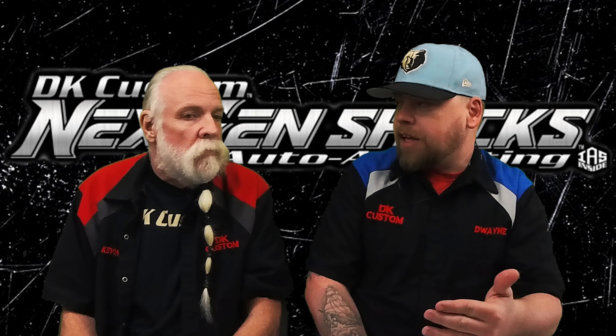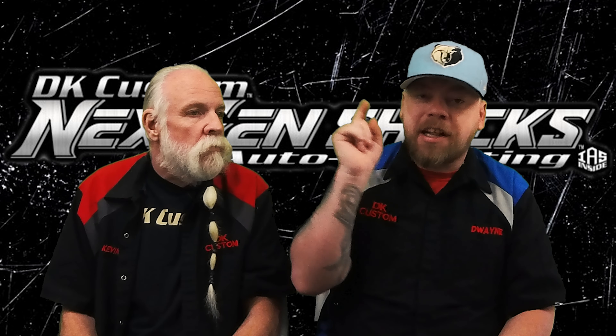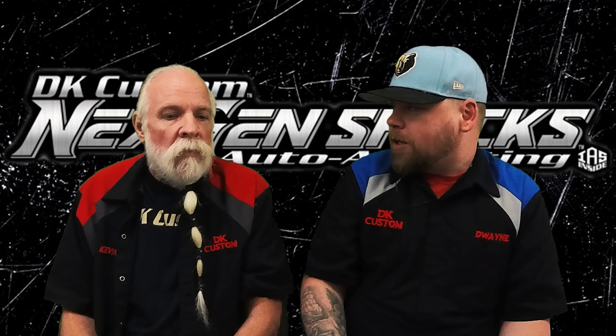If you watched our recent video, we said that we did a soft introduction of these, but we recently made the announcement of our next-gen shocks. We'll put a link to that video in the corner above. So without further ado, here's Devin.